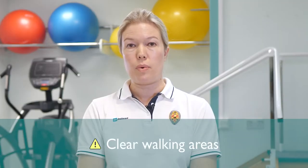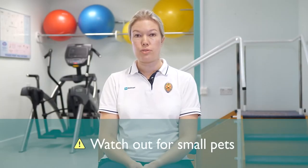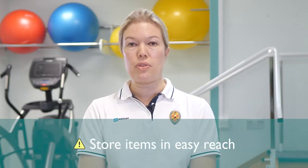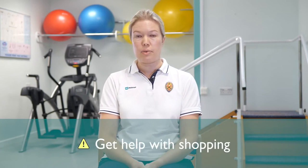Clearing clutter out of the way of places that you walk around frequently. Pick up loose rugs and watch out for small pets, both of which can pose a tripping hazard. If you can, store items that you use frequently within easy reach.